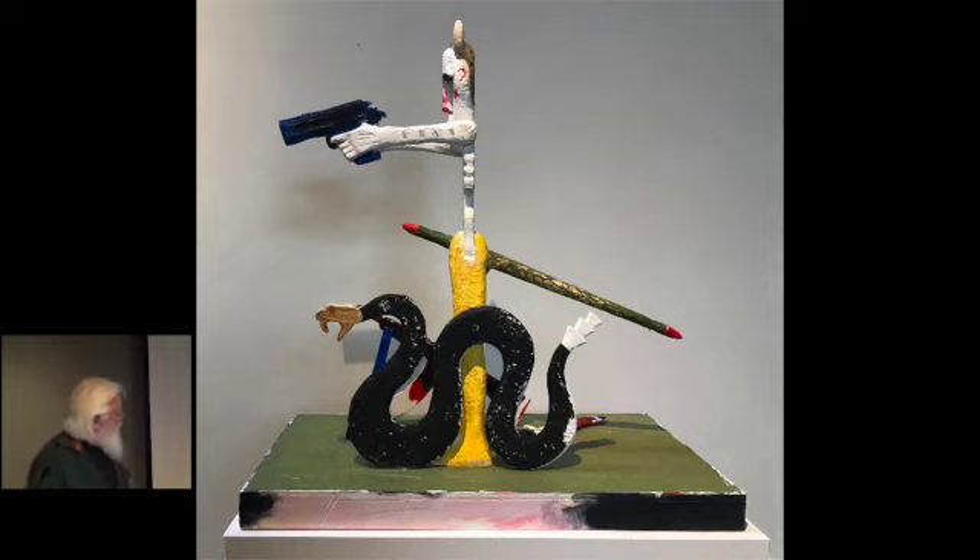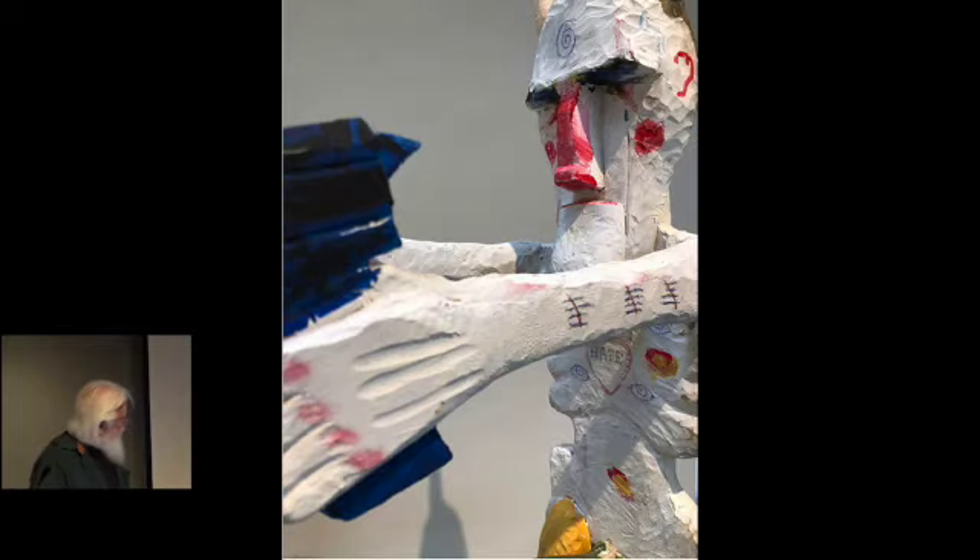I know it's ugly — it's an ugly piece, and it's about an ugly part of society, unfortunately. I wish I didn't even have to do this. I wish everything were really nice and pleasant, but it's not.